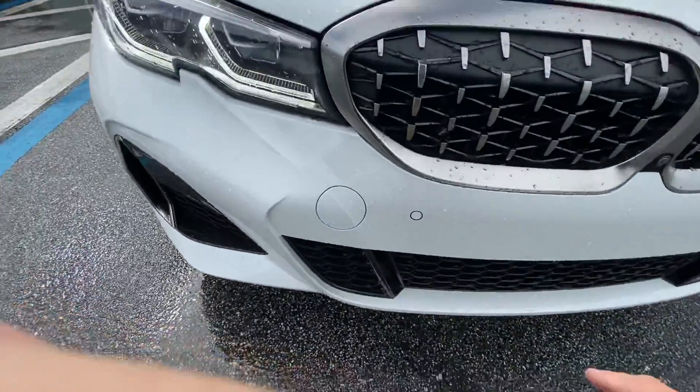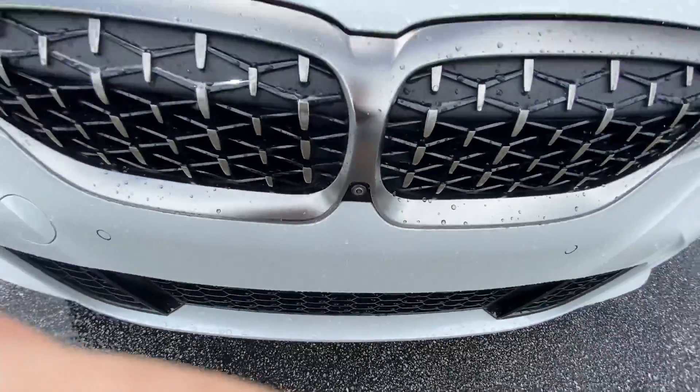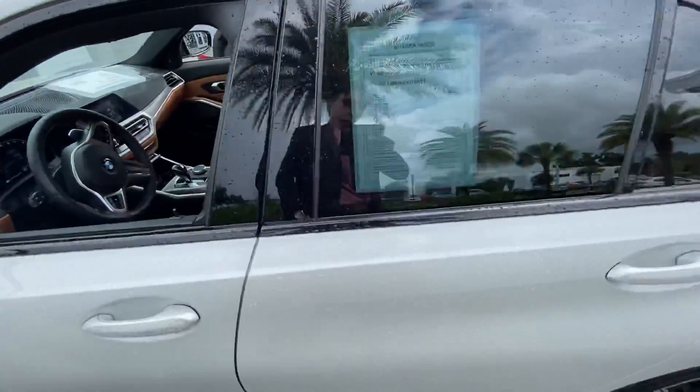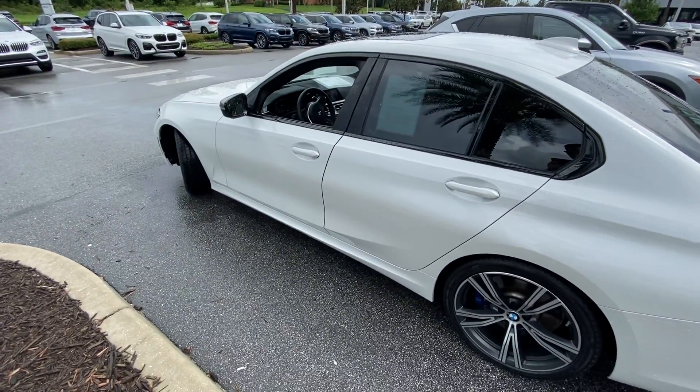Got your parking sensors all along the vehicle here. Got your parking assist package with parallel park and perpendicular park. These nice mirror caps here. So let me know what you think. Again, I'm John LeBron from BMW Vocal — this is the 2020 M340.